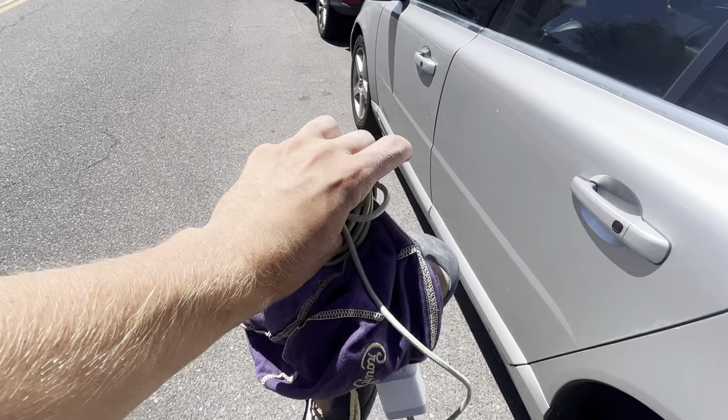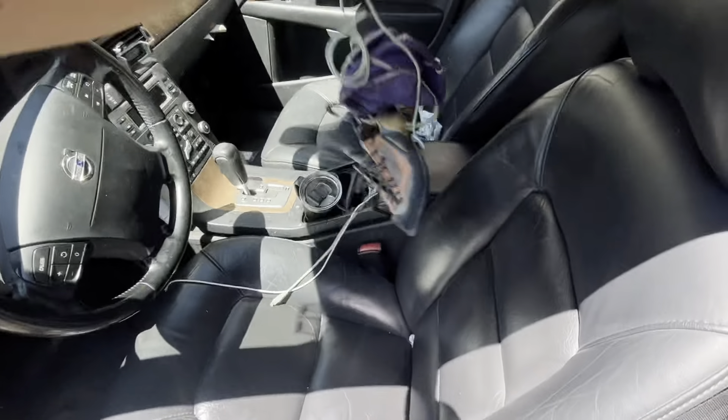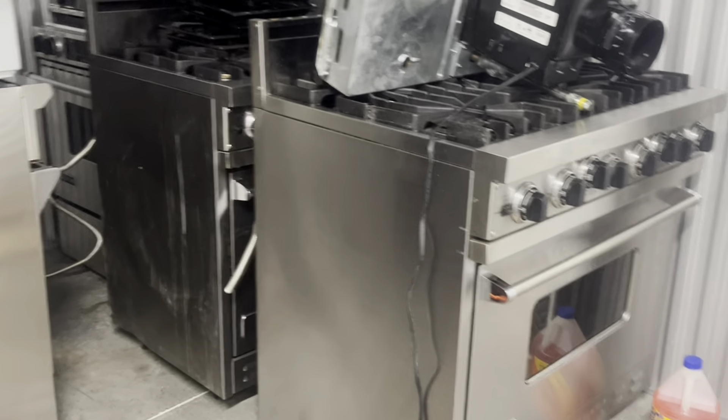Right now I am leaving the climbing gym and I am on my way to the storage unit to potentially make $2,100 profit on one of those Viking ranges I made a video about two weeks ago. Let's go see if I sell it.